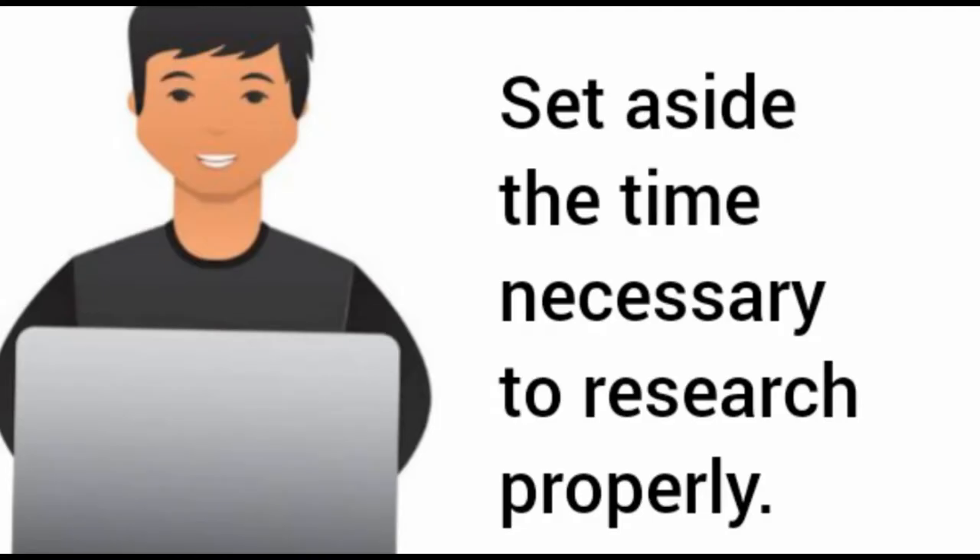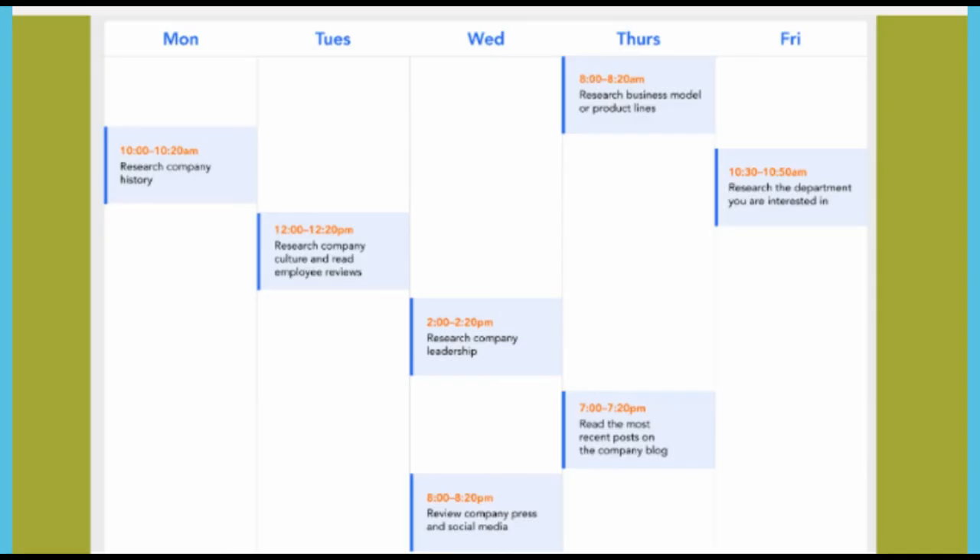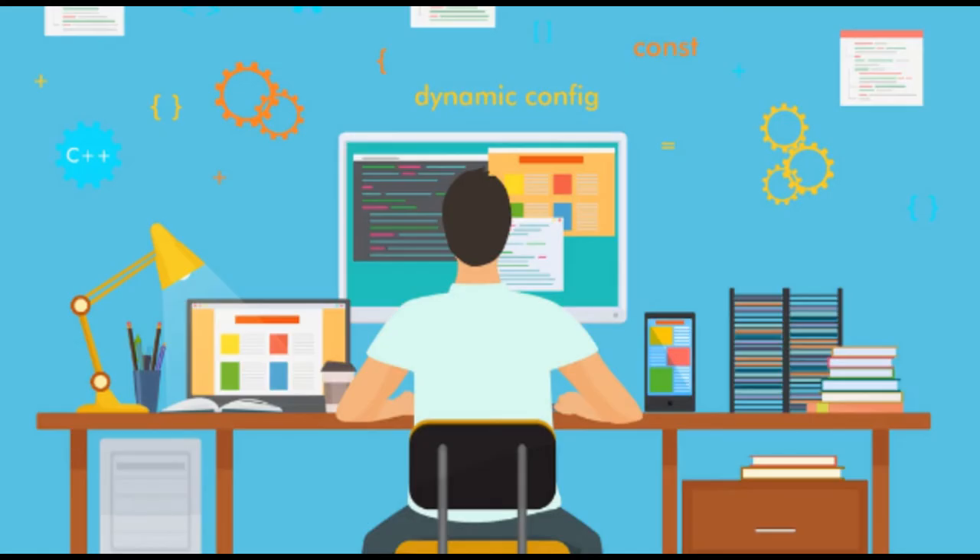Number eight: set aside the time necessary to research properly. This research does take time. If it's not possible to set aside several hours at once, break it up into dedicated 20-minute blocks, dedicating each block to researching a different part of the company. Here is an example of what you can search, provided here for your reference.